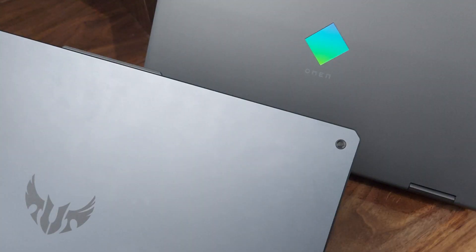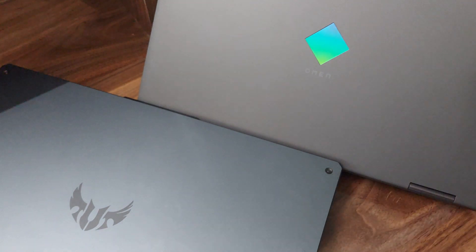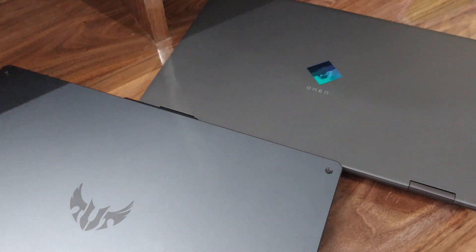Hey, Kanopus here. This is going to be a brief comparison video between the ASUS TUF A17 and the HP Omen 15 2020. Many of you were asking me to cover this comparison, so here it is. These are two of the most popular laptops in the price range of under 80,000 rupees.